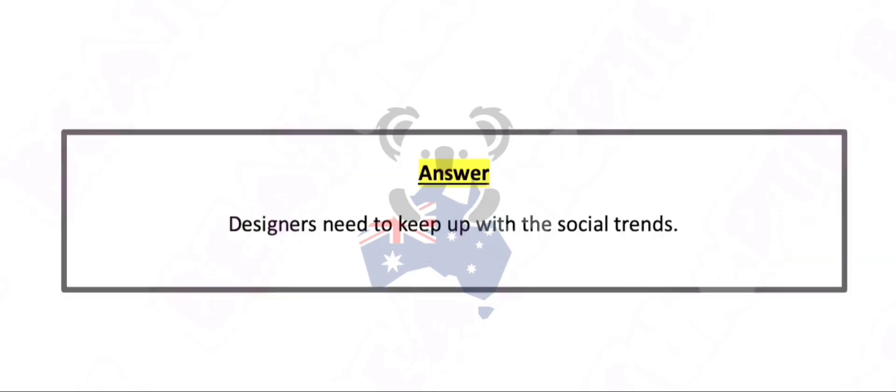Designers need to keep up with the social trends.